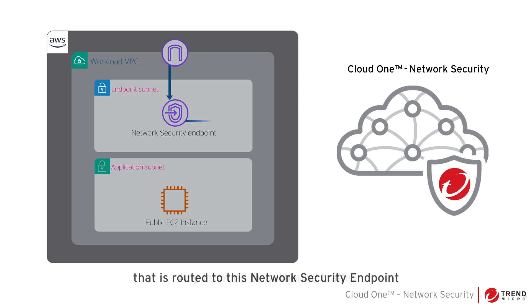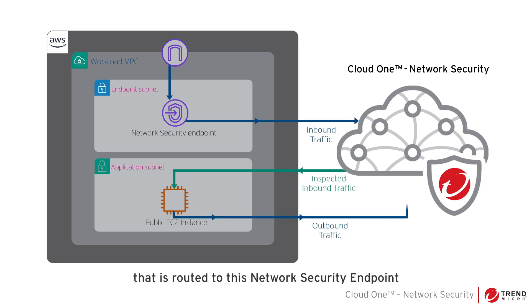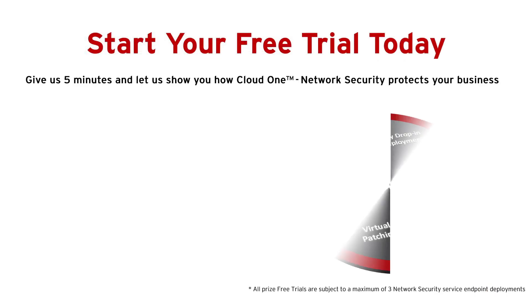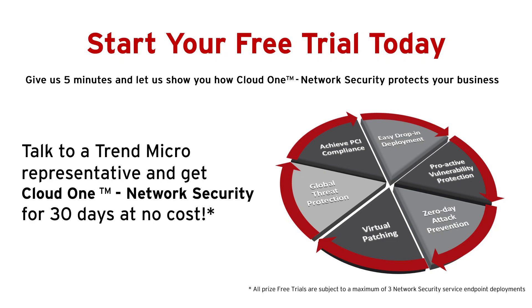Any inbound or outbound traffic that is routed to this network security endpoint will get inspected by Cloud One Network Security. Talk to a Trend Micro representative and get Cloud One Network Security for 30 days at no cost. Thank you.